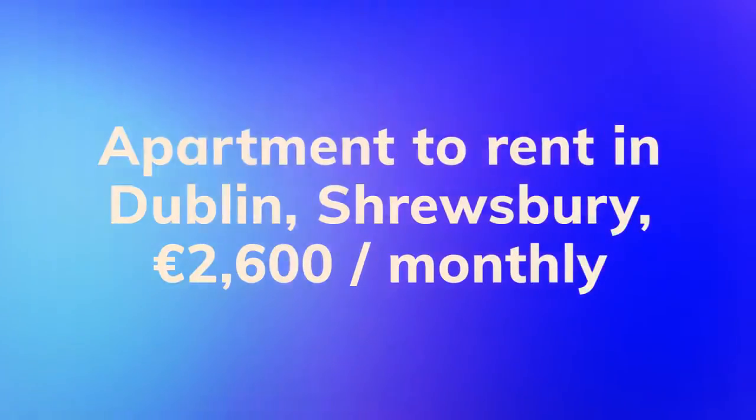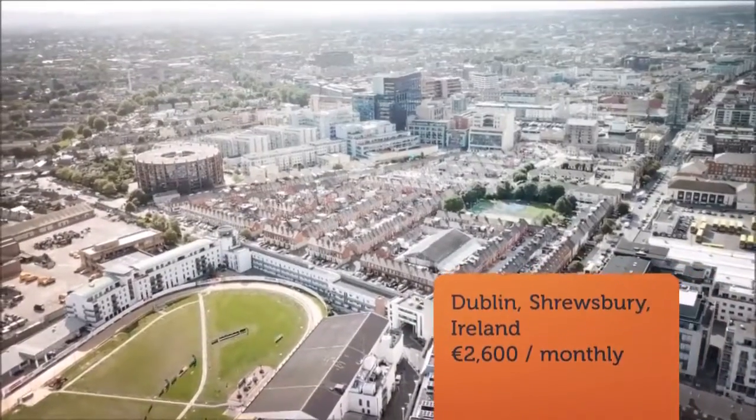Available immediately. Furnished or unfurnished. Flexible term available.